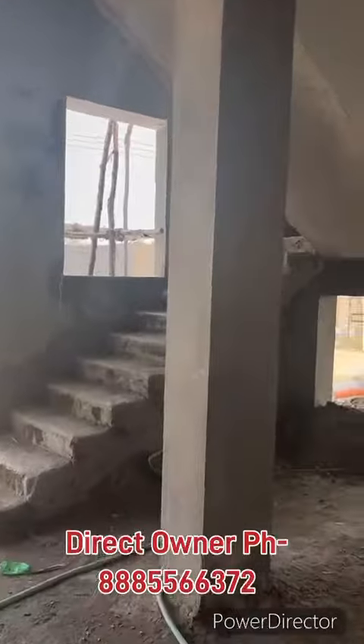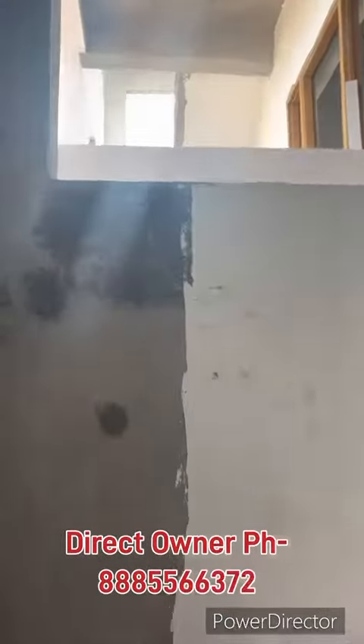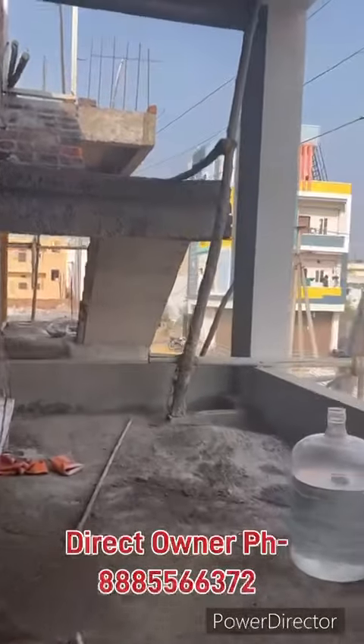Final finishing works are remaining. Let's take a look. Double bedroom, double parking, double bedroom, double bedroom.